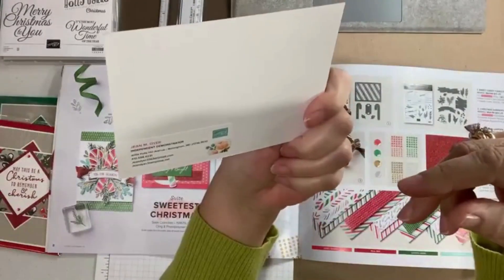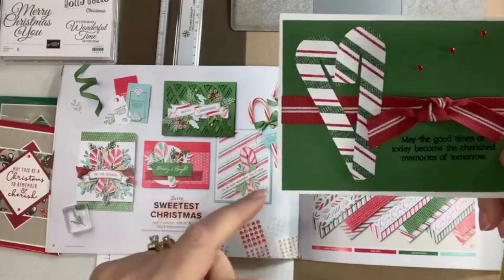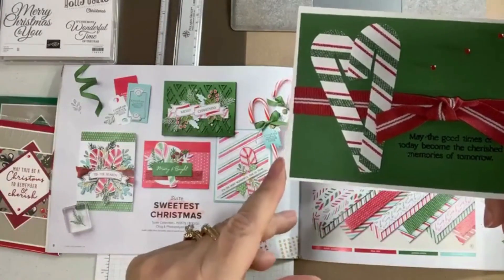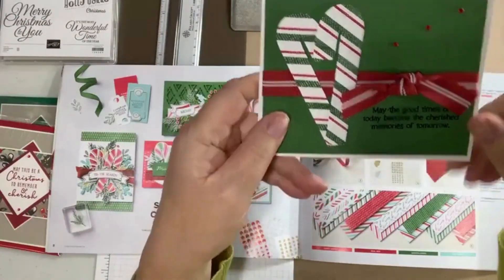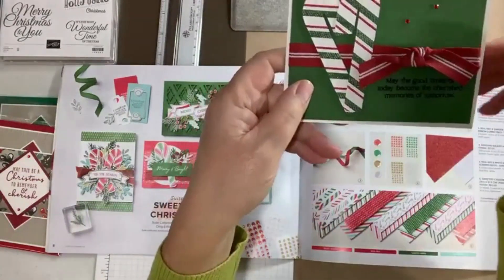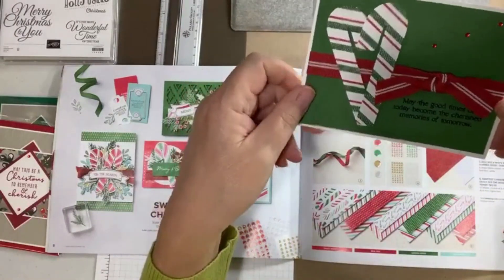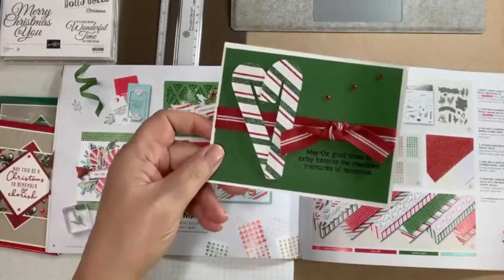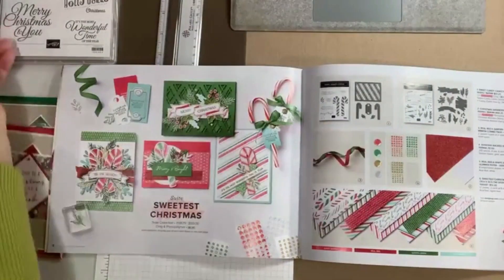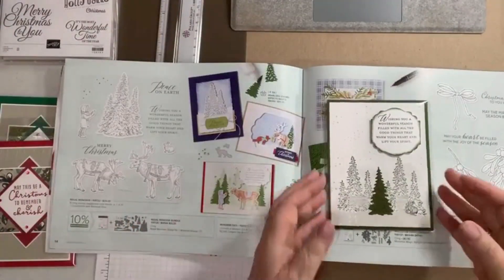This is Jean Dyer's card using the Sweetest Christmas set. I like how the pattern of the candy canes and the pattern of the ribbon work together — I think that's really cool.